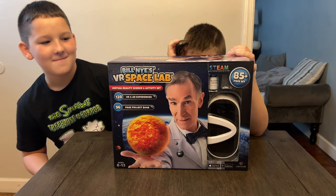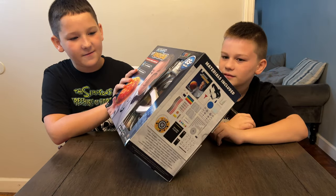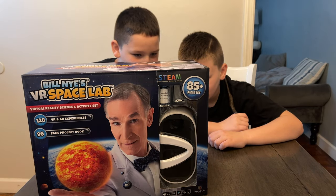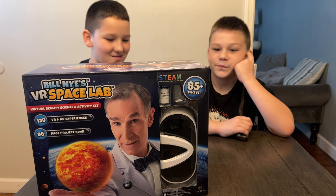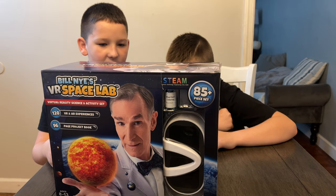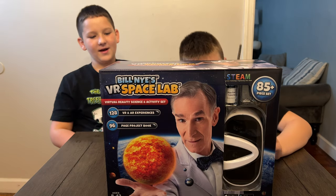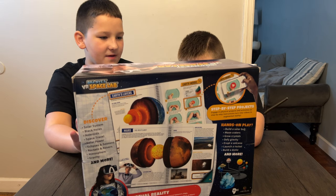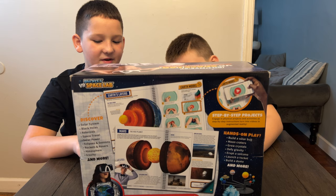We got Bill Nye's VR Space Lab. This is very cool and it looks like you need a phone for it — it comes with the headset. On the back it says: Discover solar systems, black holes, asteroids, space travel, solar power, eclipses and seasons, rockets and rovers, atmosphere, gravity, and more. This is for ages 8 to 13, and it's available with the goggles for $59.99. Without the goggles it's $49.99. It includes 85 pieces, 128 VR and AR experiences, and a 96-page project book.